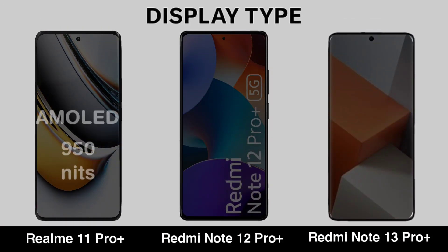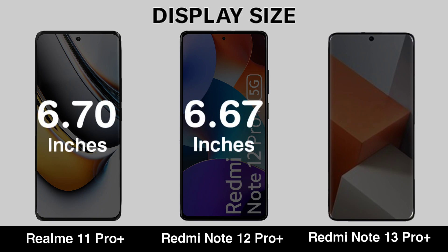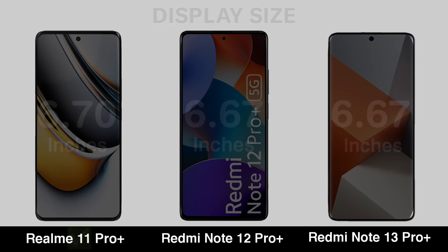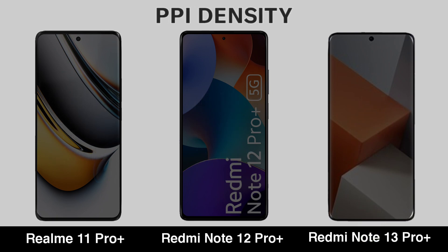Display Type. Display Size. Resolution. PPI Density.